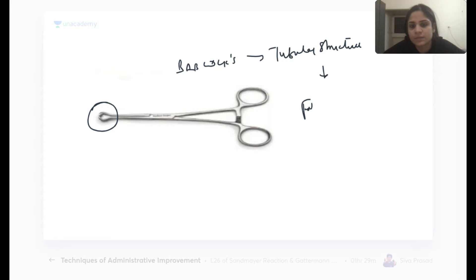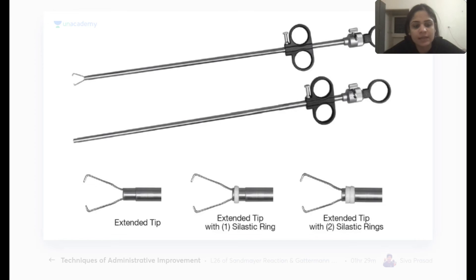Babcock forceps is used for holding tubular structures. In OBGY, the relevant tubular structure is the fallopian tube.